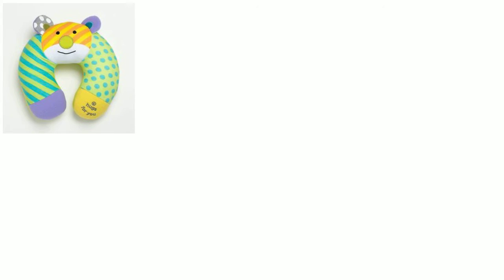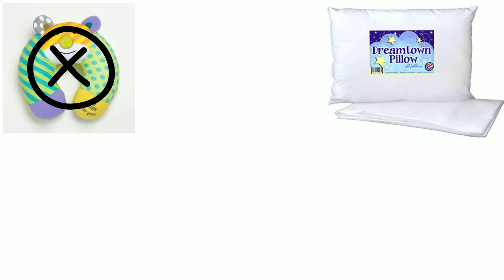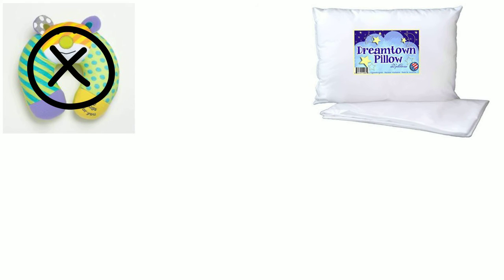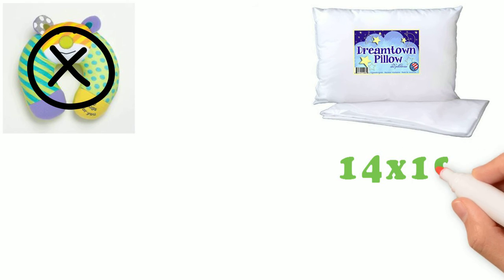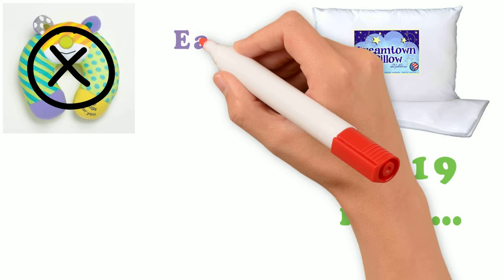Excitingly, you won't have to buy a travel pillow separately for your baby if you already have a pillow by Dreamtown Kids. The pillow measures 14 by 19 inches, which means your toddler will happily carry it everywhere they go.